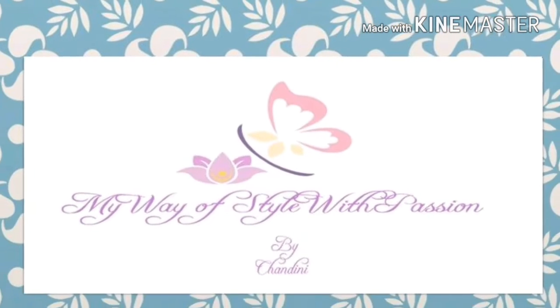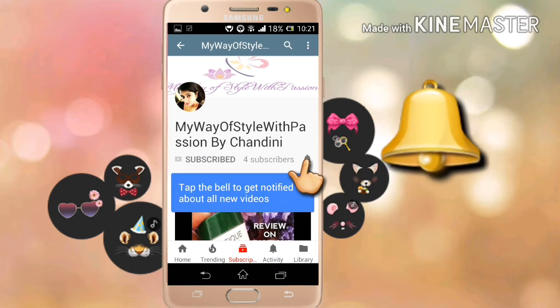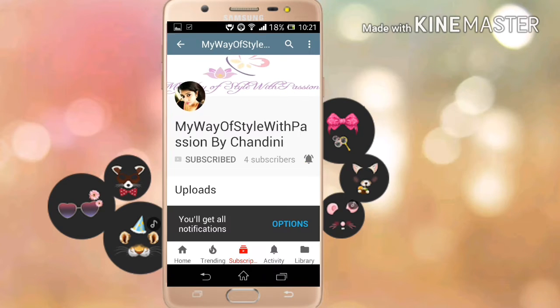Hey guys, welcome back to my channel 'My Way of Style with Passion.' This is Chandni for you. Please hit the subscribe button if you're new to my channel, and if you're already subscribed, please press the little bell icon so you never miss any update on my new videos. This is completely free for you guys but means a lot to me, so thank you.